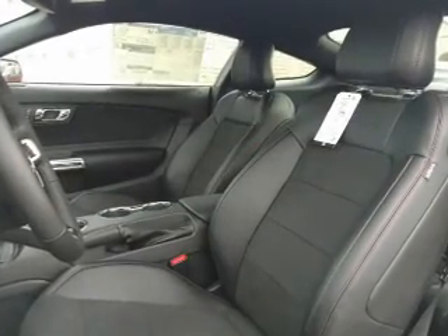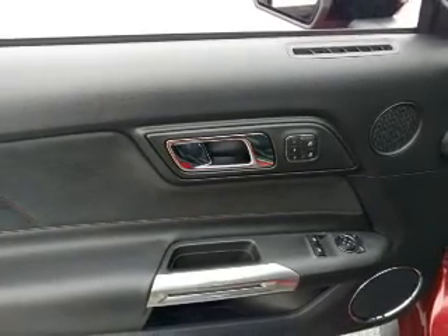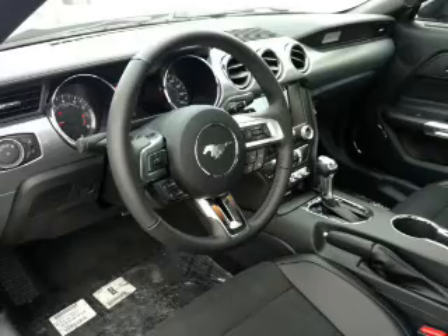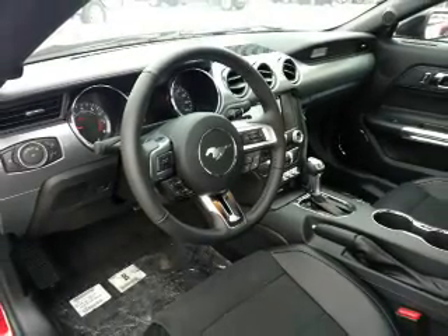The features include an alarm system, keyless entry, independent suspension, brake assist, traction control, stability control, daytime running lights, anti-lock brakes, hill start assist, and privacy glass.